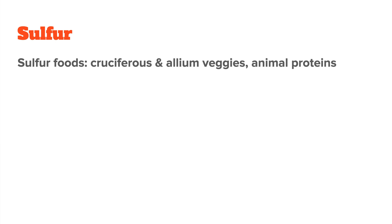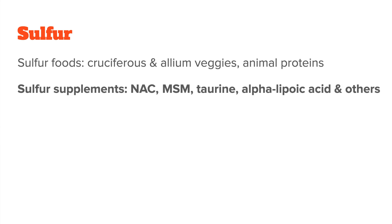Also allium vegetables — so garlic, onion, and leeks. Animal proteins like meat, eggs, and dairy. And certain supplements like N-acetylcysteine, MSM, taurine, and alpha-lipoic acid.